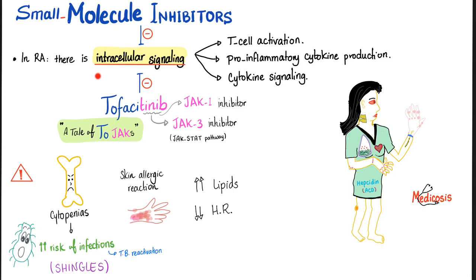In rheumatoid arthritis, there is something called intracellular signaling. These pathways are responsible for T-cell activation, pro-inflammatory cytokine production, and cytokine signaling. Intracellular signaling is involved in the pathophysiology of rheumatoid arthritis. Therefore, if you want to treat rheumatoid arthritis, you inhibit these intracellular signals — and you do it with the amazing tofacitinib.